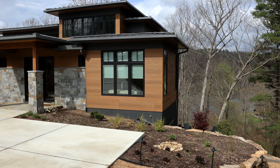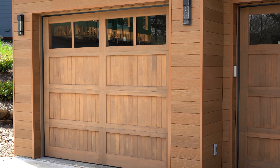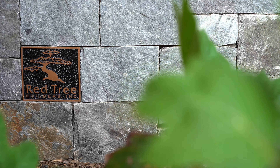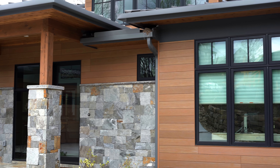We've got a mid-century modern house overlooking the French Broad River, and we wanted the home to feel like it's part of nature in that setting. There was nothing that was going to be better than Vintage Wood. We presented it to the clients, and within five minutes they said yes — this is exactly what we want.